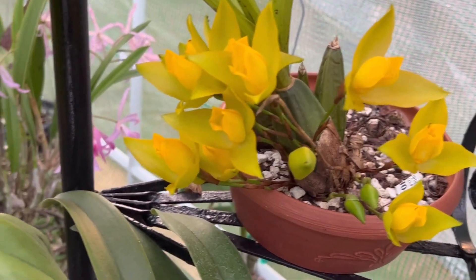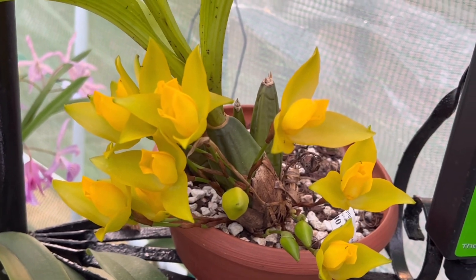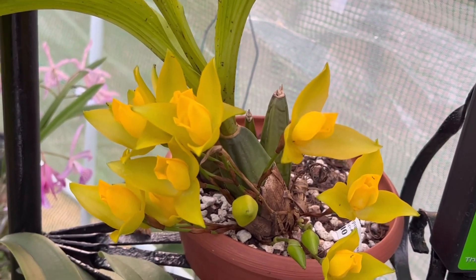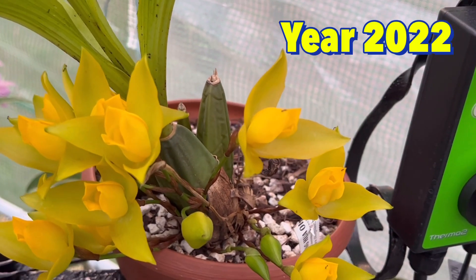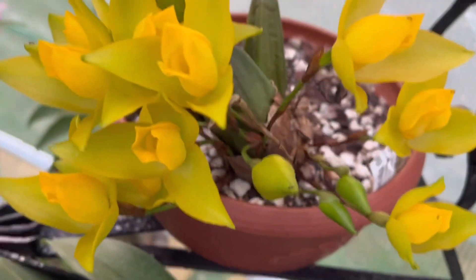Hello everyone, welcome to my channel. This video is about what's in bloom and what's in bud. First month of the year, so let me start here. This is my Laicasti aromatica.